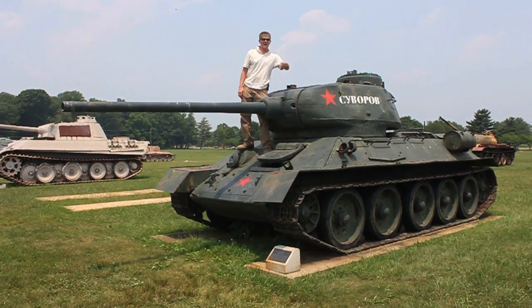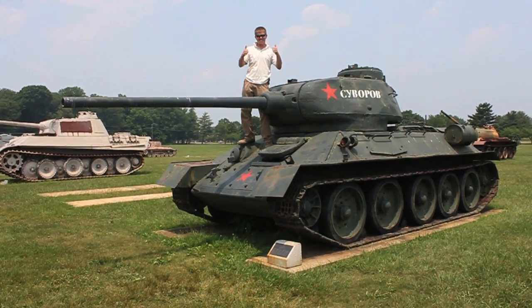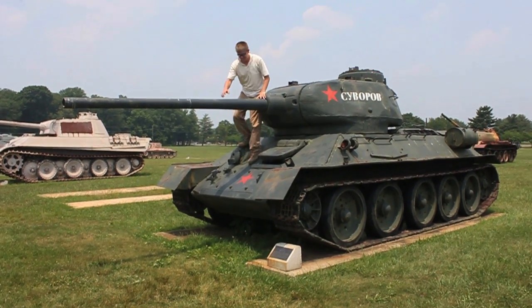Captured in Korea. My granddaddy helped do this. God bless America.